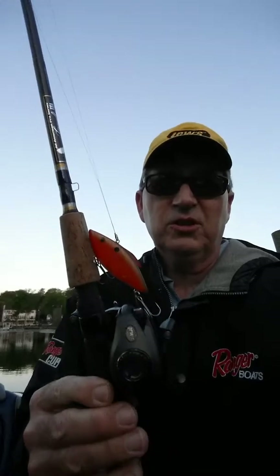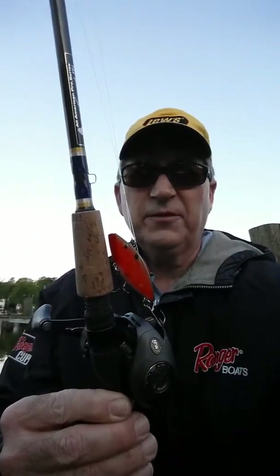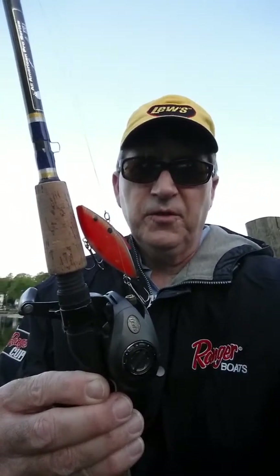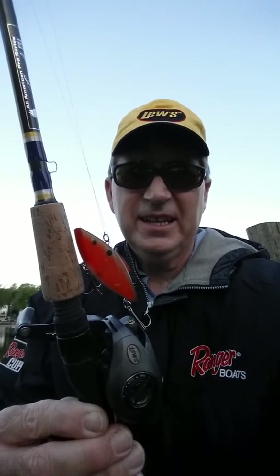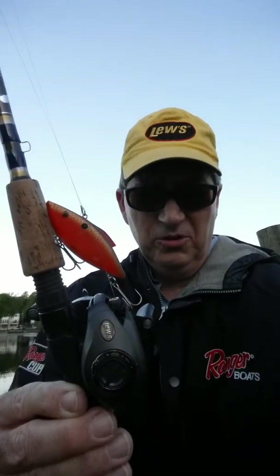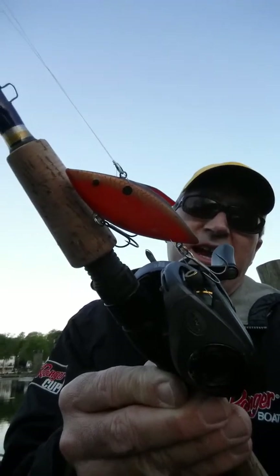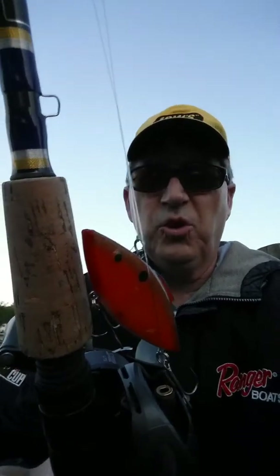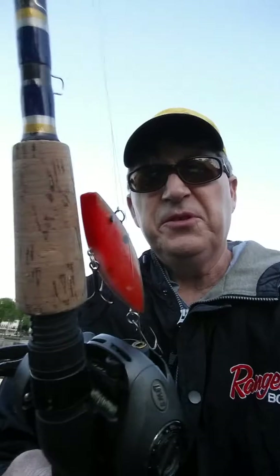You'll notice I'm wearing a Lews hat — I want to talk about the Lews baitcasting reels. They make a variety of levels of reels; I have most of each level and they're fantastic, from the beginning reels up to the tournament pro. I'm holding a tournament pro here in my hand right now. This one happens to be a TPG 1H — it's a 7-to-1 gear ratio high-speed reel.